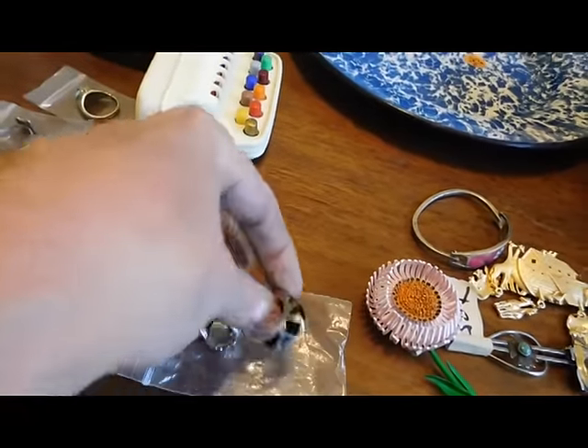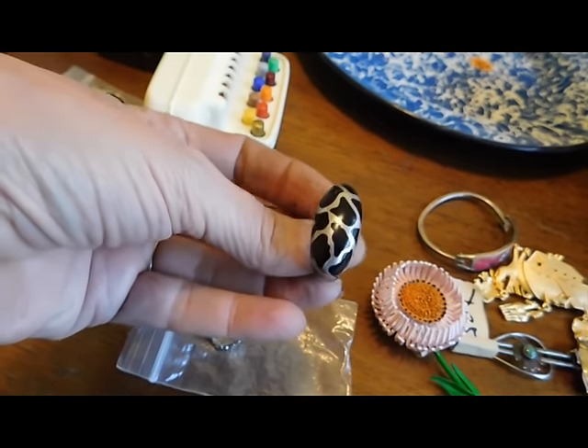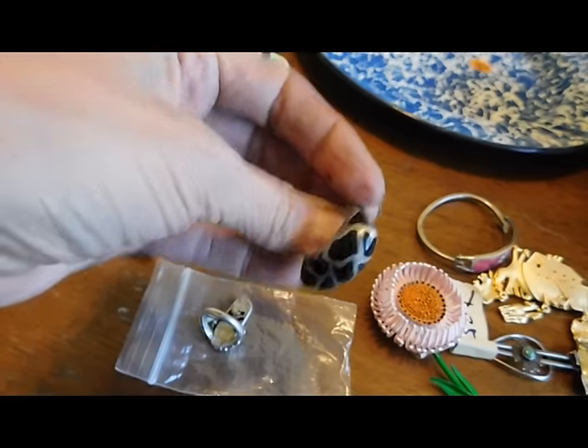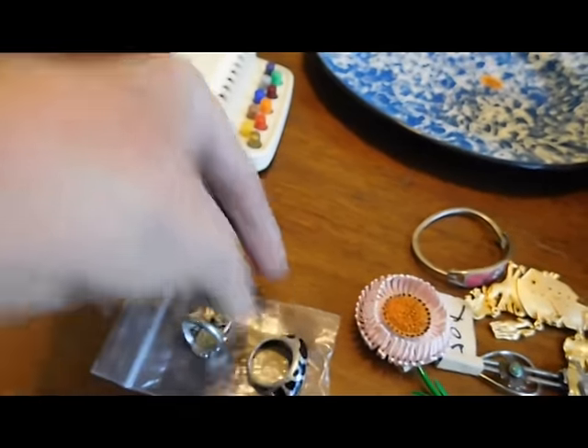Now we move on to the expensive jewelry. I thought this was an awesome sterling silver piece, and I don't know yet whether it's really skillfully inlaid onyx or enamel — I've got to look more closely at it. I'm hoping it's onyx. I just love how it's made; it's so interesting. That one was $15 and it's pretty heavy.